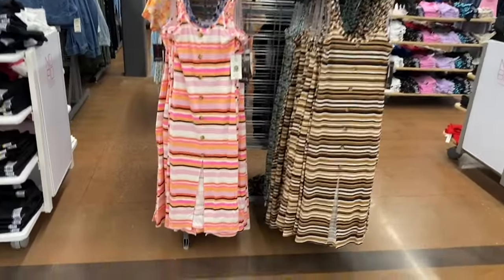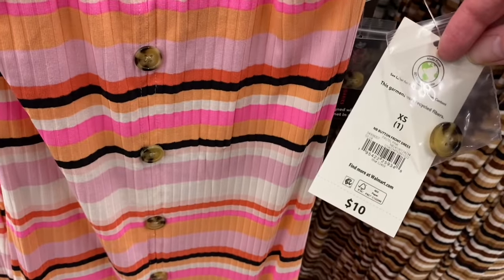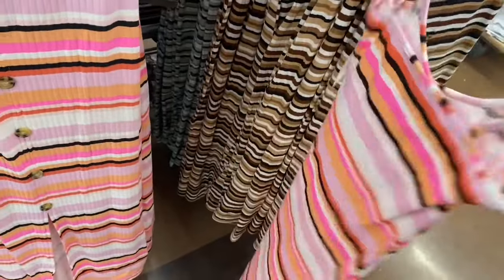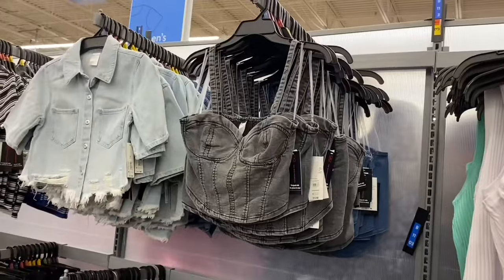They rearranged it and put another one out - it's a button front dress, $10, by No Boundaries. I love the purple one probably the most. The other two give more fall vibes, but it's only ten dollars.